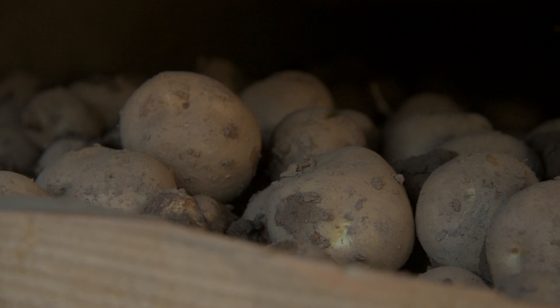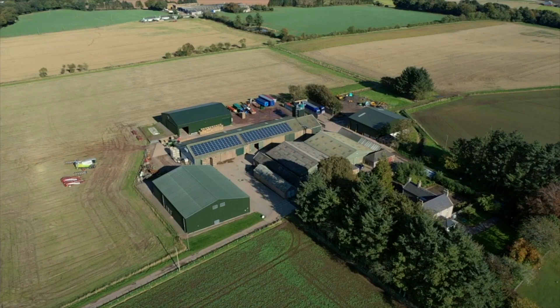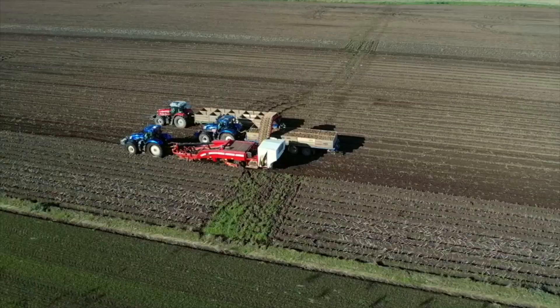My name is Kieran Maloney. I'm a member of SAC's potatoes team and I work at the Craibstone campus in Aberdeen. We offer advice and support to all members of the potato industry, be that growers, packers, or other companies involved in potato production. We're here at Mains of Luthrie — this is Willie Officer's crop of Maris Piper, going to a supermarket customer for the ware market.